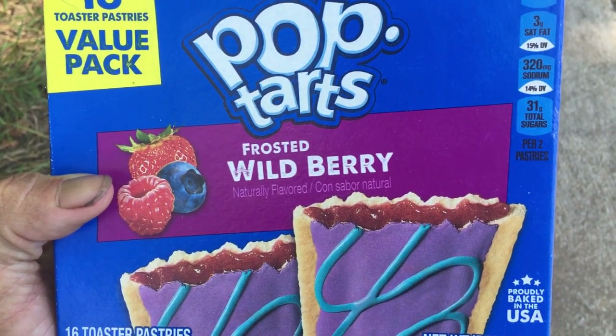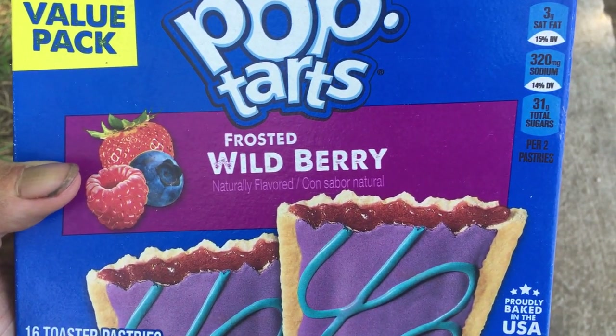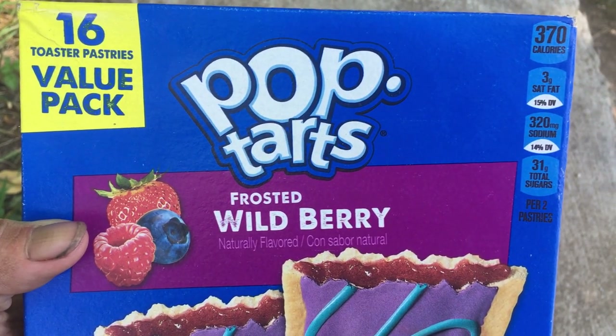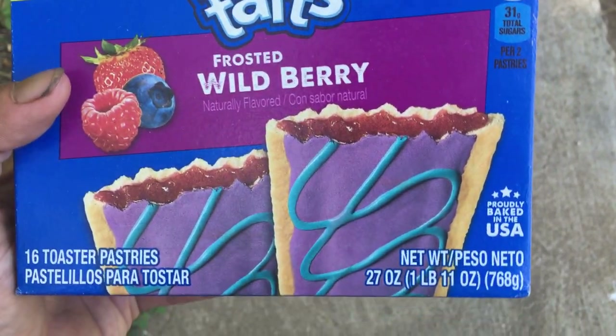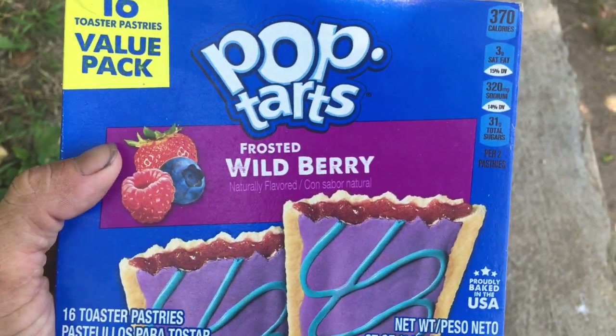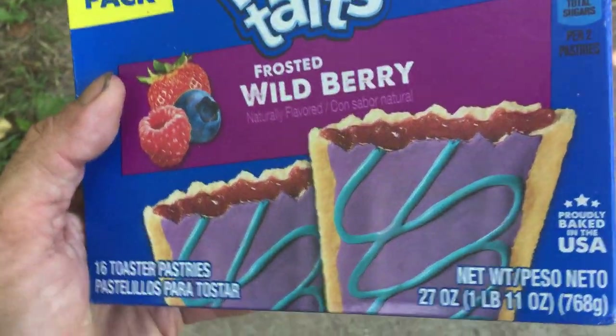These are the Frosted Wildberry 16 toaster pastries value pack. I bought them at Walmart for three dollars and sixty-eight cents, which is the 16 value pack.